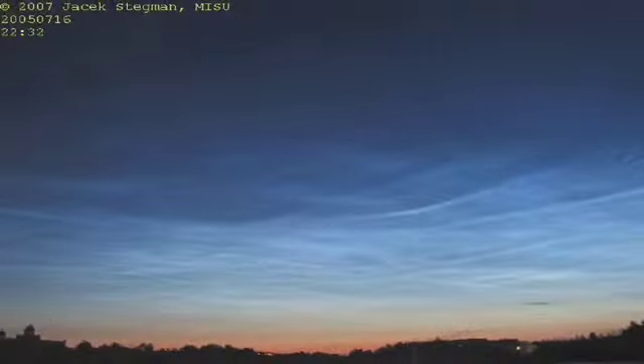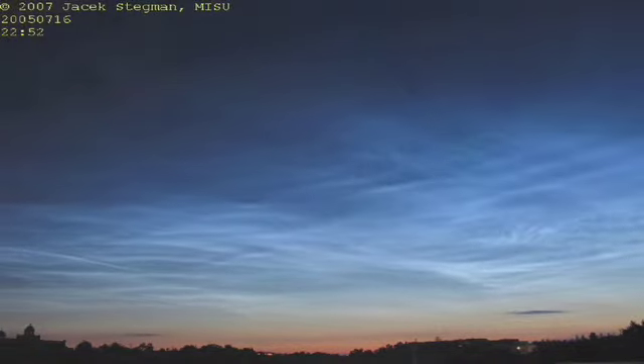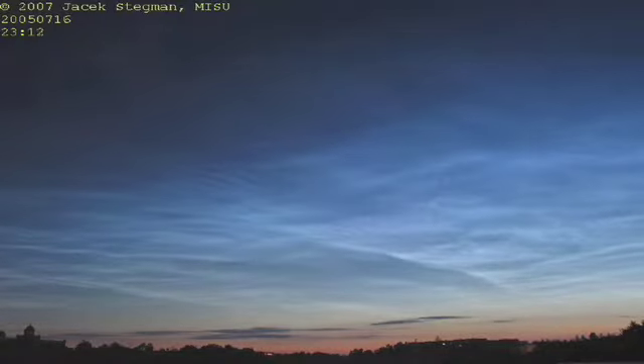Unlike normal clouds, noctilucent clouds are only visible in whatever hemisphere is experiencing summer. Because these clouds are so high up, it makes them really tough to see. The optimal viewing time for noctilucent clouds is right before sunrise or right after sunset, because they are high enough in our atmosphere to still be illuminated by the Sun, while normal low-flying clouds are not.